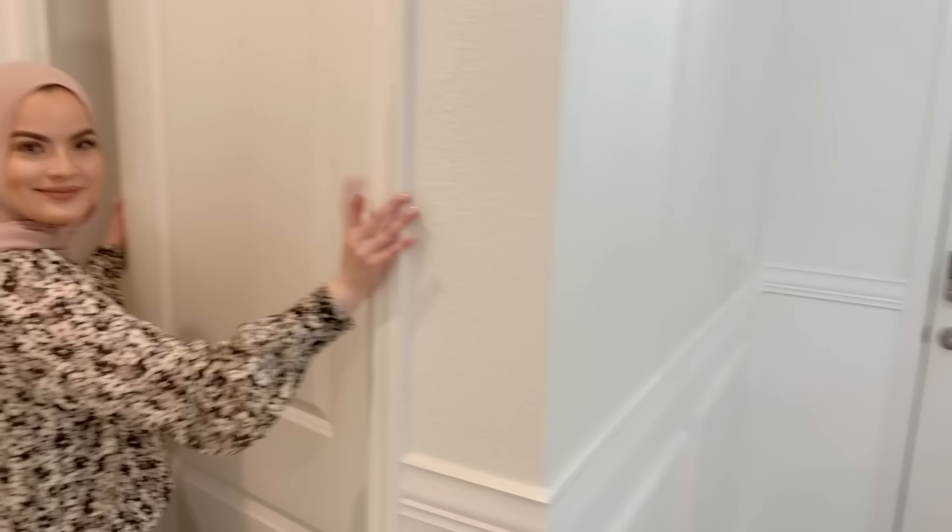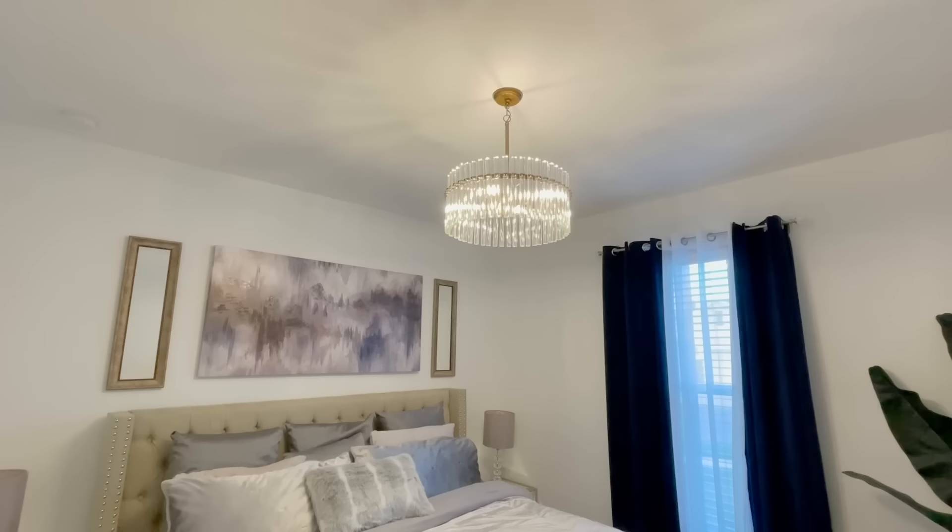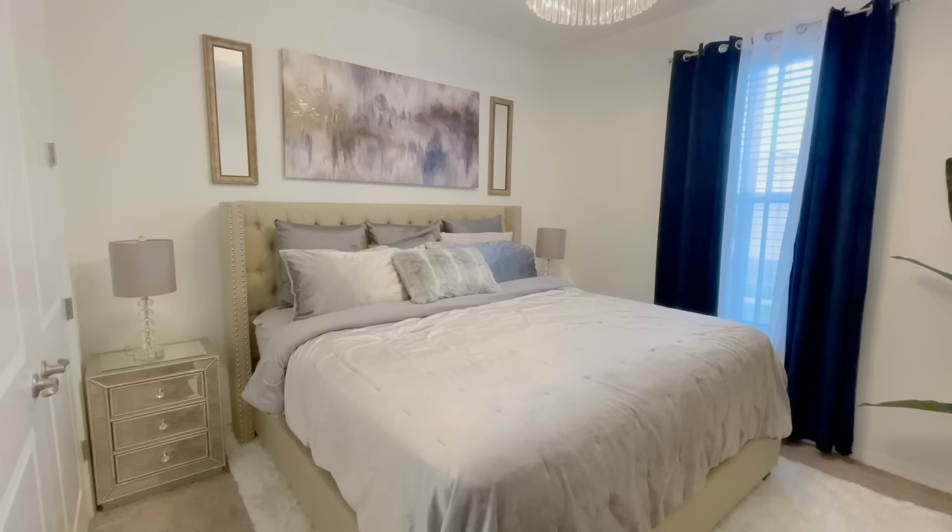When you walk into the house, to the right-hand side you'll see a bedroom, a bathroom, and another bedroom. So follow me. This first bedroom is the guest bedroom.